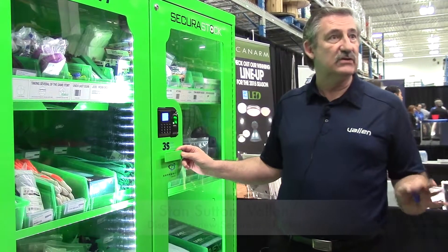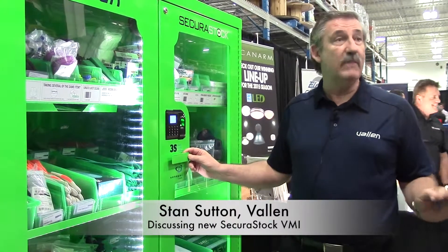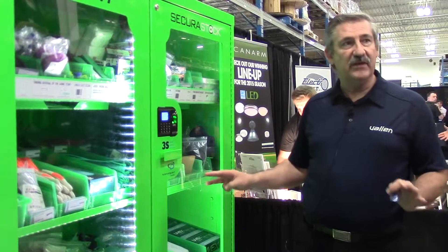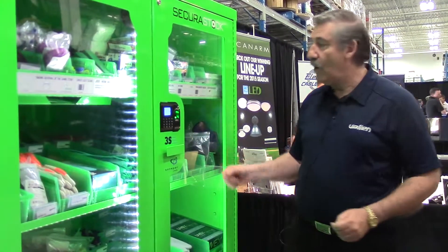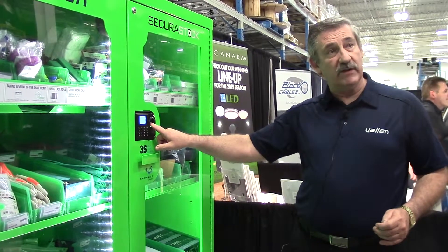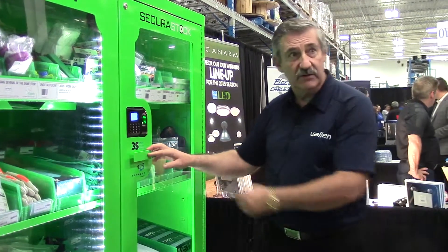It's the latest addition to the vending and vendor-managed inventory for industrial product lines. It has different methods to access the unit itself. One is biometrics, where you would put your finger in, and once you've been coded in, you would have access to the door.